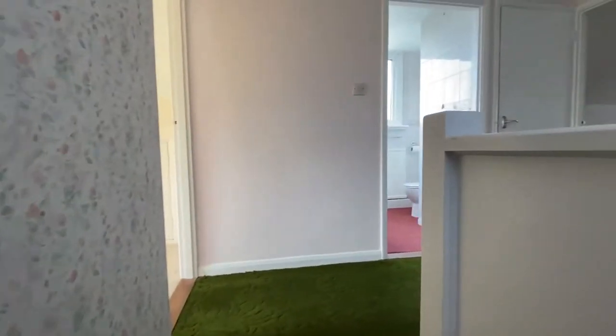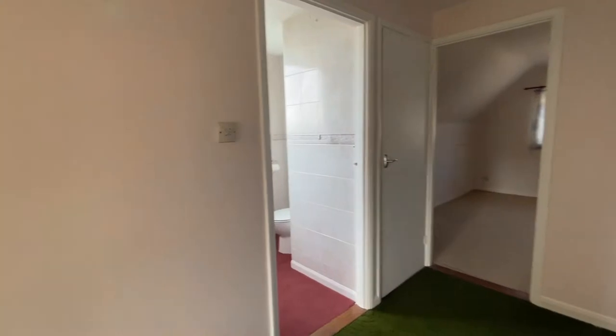Coming upstairs now, we're going to go through and take a look at bedrooms two and three — good sized rooms. Nice light, bright and airy landing space here, and of course we'll finish off by taking a quick look at the shower room.